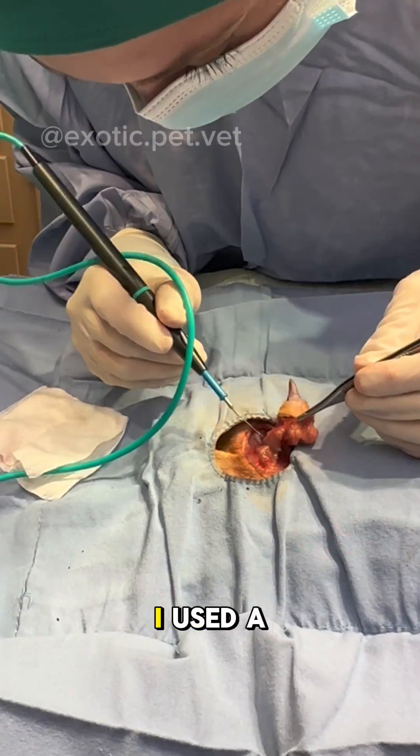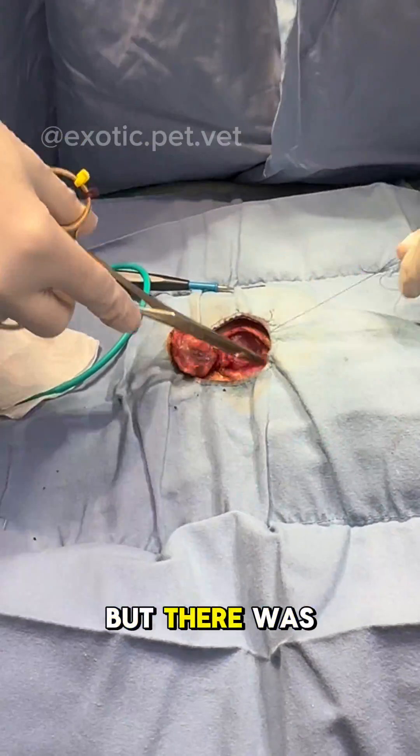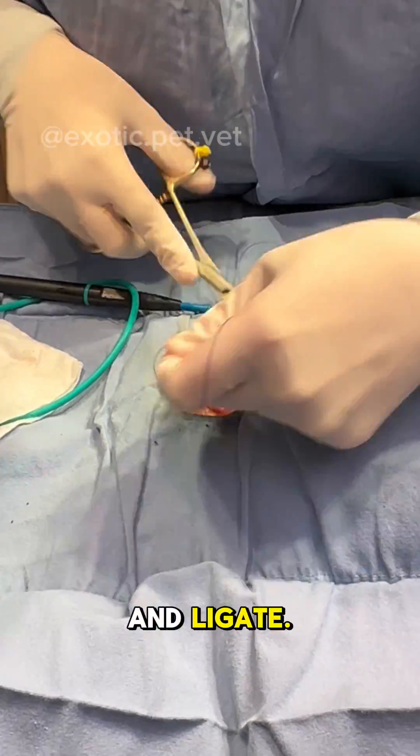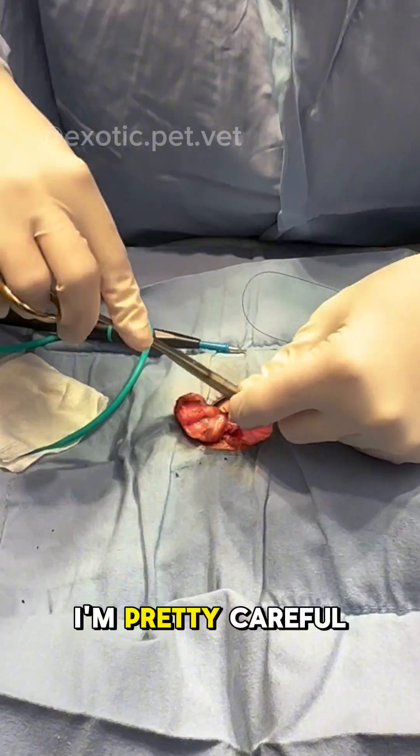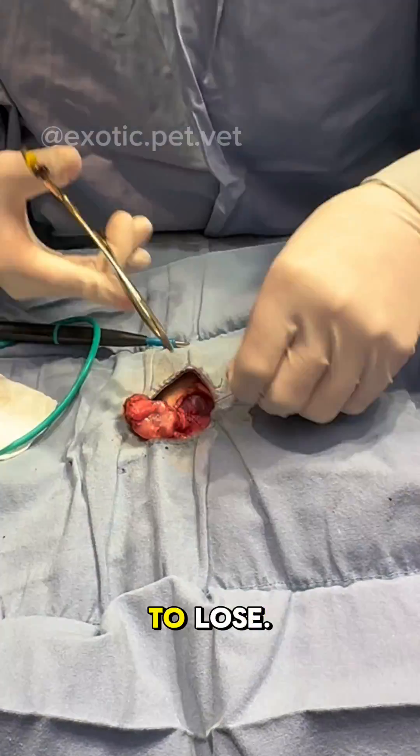To remove this lump, I used a machine to cauterize while I slowly cut it bit by bit. It was pretty straightforward, but there was one large blood vessel that I had to stop and ligate. With small mammals, I'm pretty careful about minimizing bleeding as much as possible, since they're so small and have such little blood to lose.